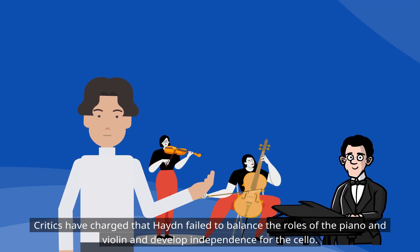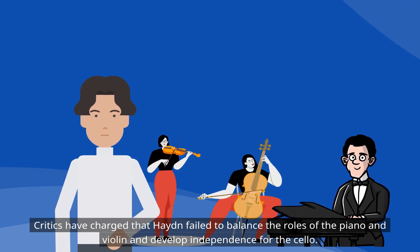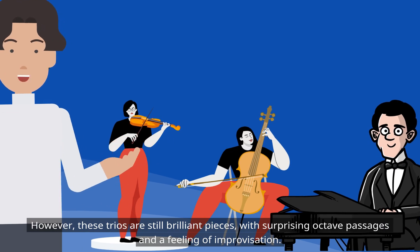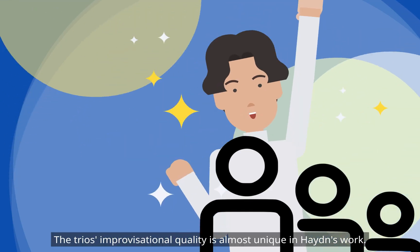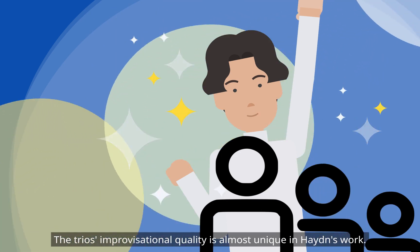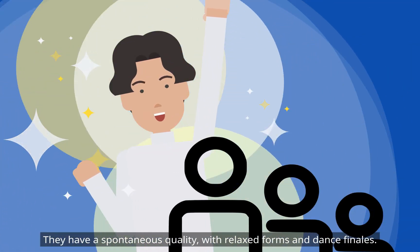Critics have charged that Haydn failed to balance the roles of the piano and violin and develop independence for the cello. However, these trios are still brilliant pieces, with surprising octave passages and a feeling of improvisation. The trio's improvisational quality is almost unique in Haydn's work, and they have a spontaneous quality with relaxed forms and dance finales.